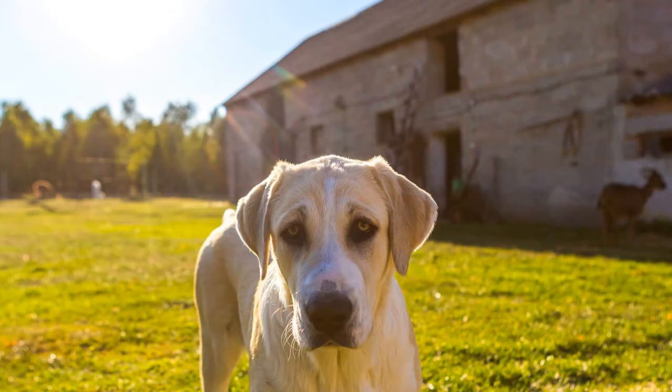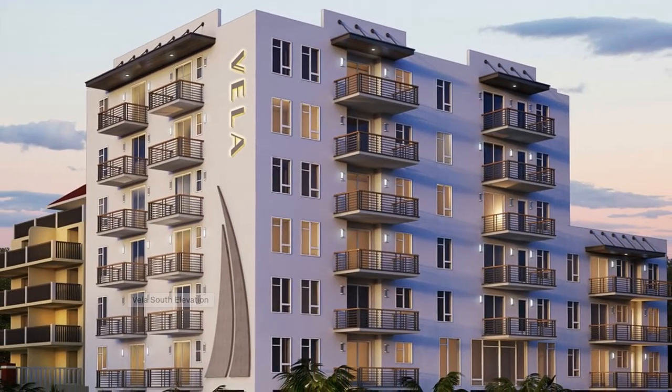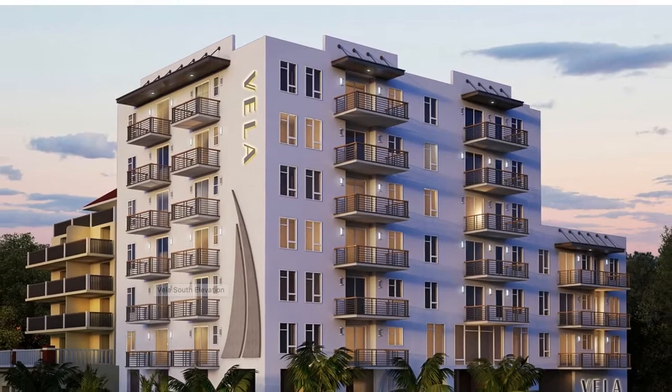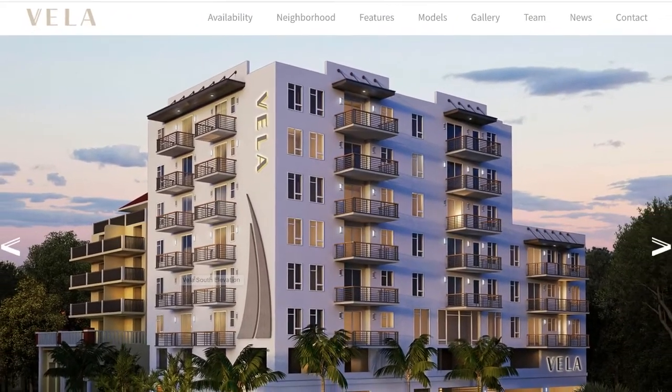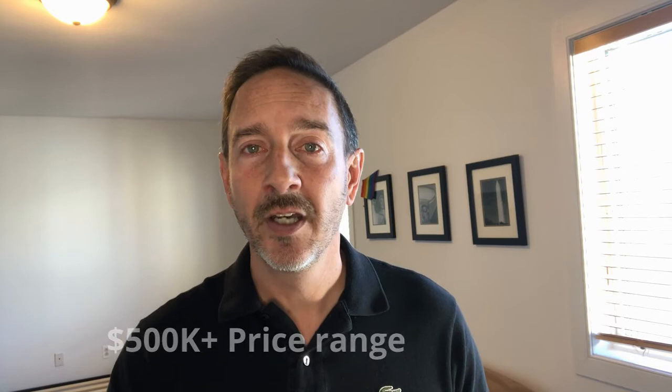Maximum weight for dogs is 100 pounds, and the units can be leased. Number two is Vela at 424 8th Street South. Completion is 2022. It's a smaller building at eight stories with 18 corner units. Developer is Kali International, and the price range is $500,000 plus. Amenities are a common roof deck and lounge, a fitness center, a courtyard, and parking. 100-pound weight limit for dogs, and units can be leased.